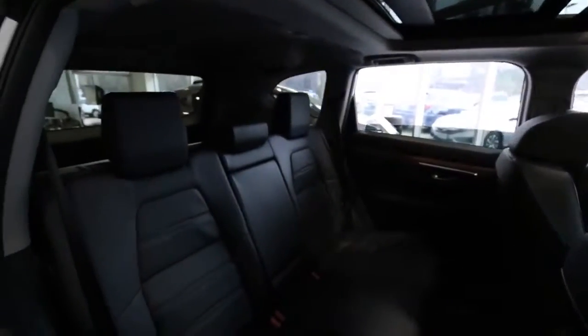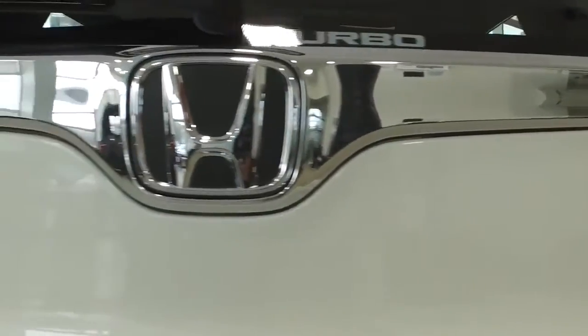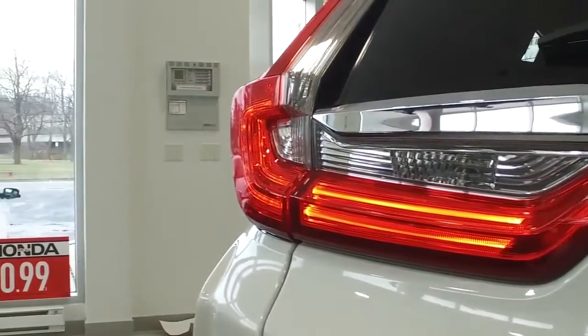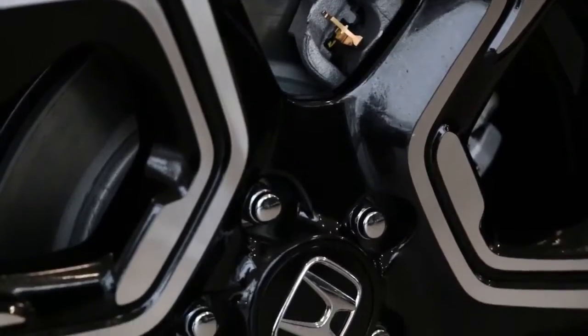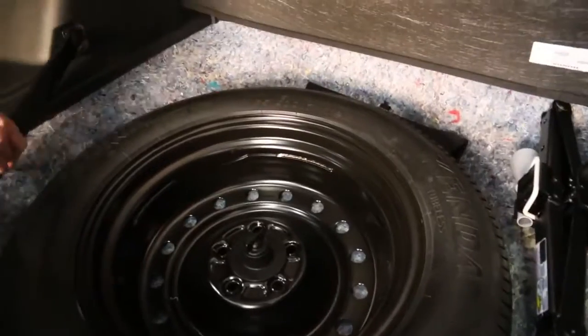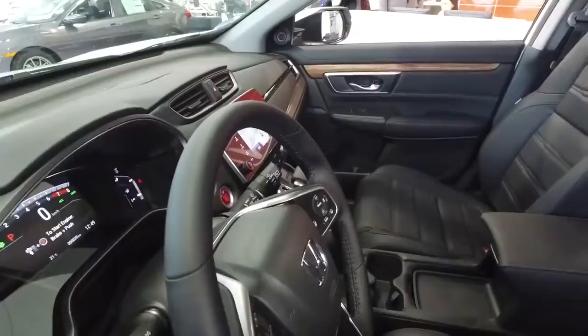Let's say we've decided to load the CR-V with 76 cubic feet of fine china and fragile family heirlooms. We're going to need to get it from point A to point B while keeping it all in one piece. That won't be a problem thanks to the CR-V's fluid-filled suspension system.